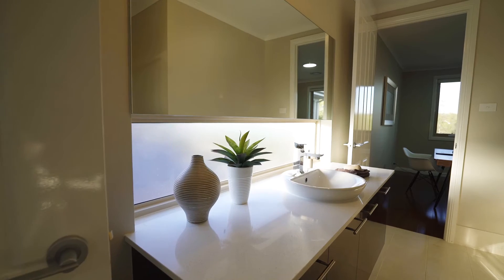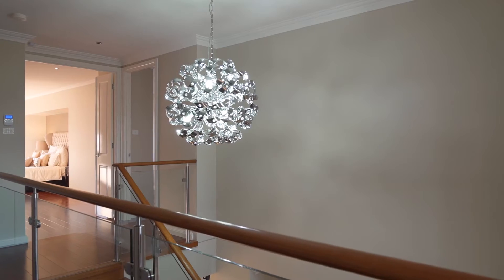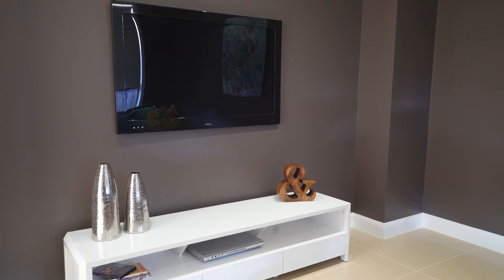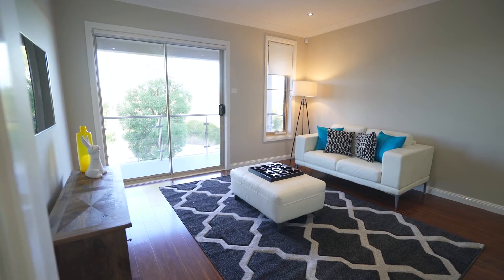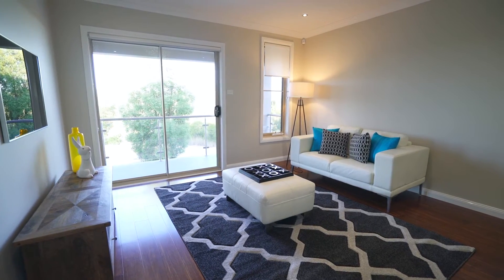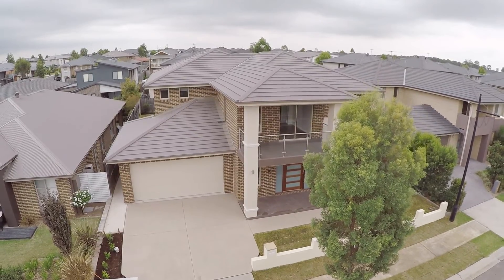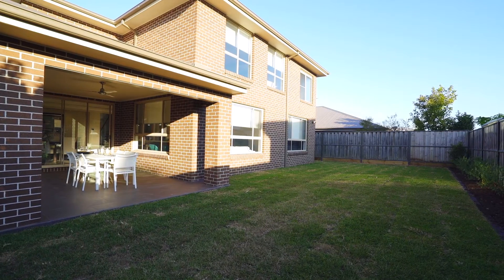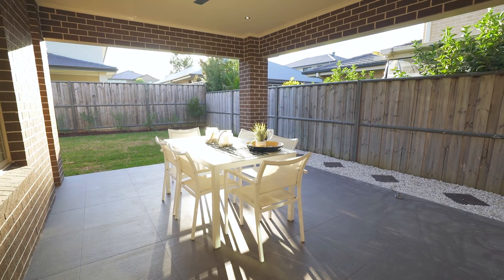The whole family can relax and watch a movie on a big screen in the theatre room, or play a game of cards in the rumpus room upstairs. A private balcony offers stunning views. Alternatively, the kids can have a run around the backyard, which offers plenty of space for a pool.